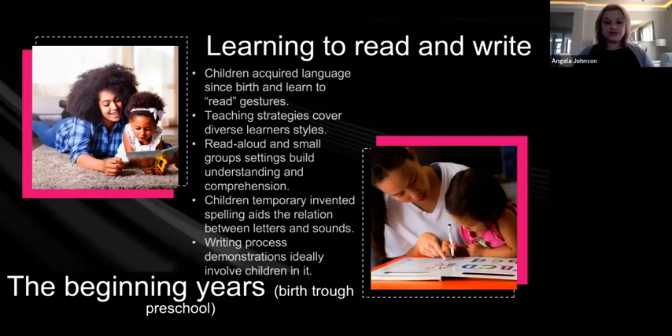Children's temporary invented spelling aids the relationship between letters and sounds. When children first start to read and write, they start with inventive spelling, which is really great. It will look like scribbles, then like letters — something that resembles a letter. This is actually a strategy they're using to make the connection between letters and sounds. If a child is already at that stage, you should really be encouraging them to continue.